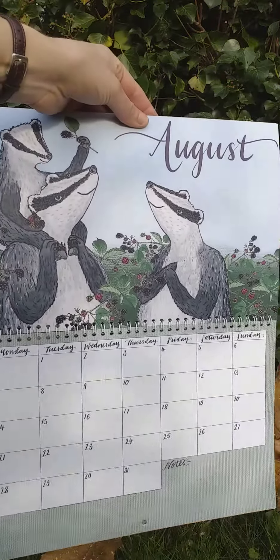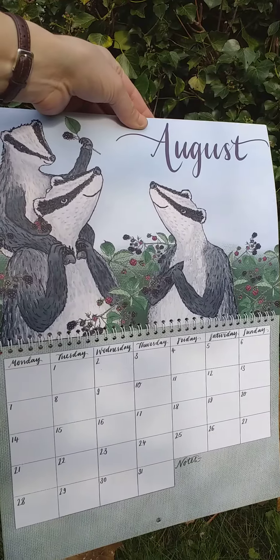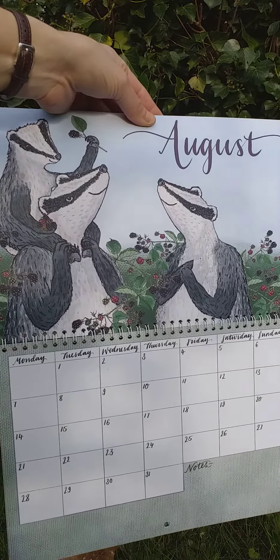August, we've got the badgers, because apparently badgers love picking blackberries, so that's what they're doing here.